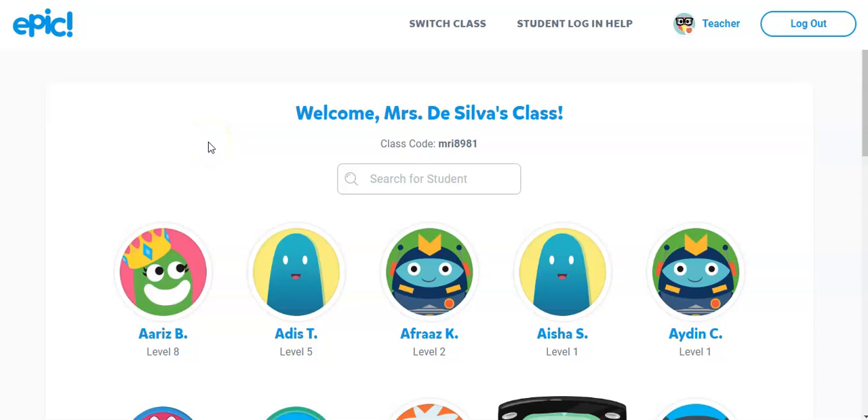Hi Calvary teachers. Today I just wanted to go through some of the apps and programs that are free at the moment that might be able to assist you in engaging the kids in doing some reading online. I'm hoping that these programs will be helpful to you.